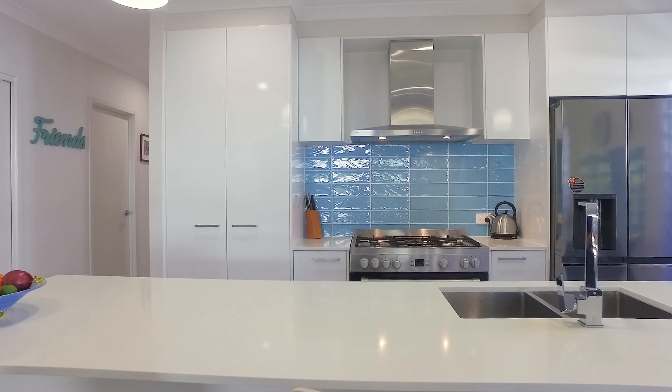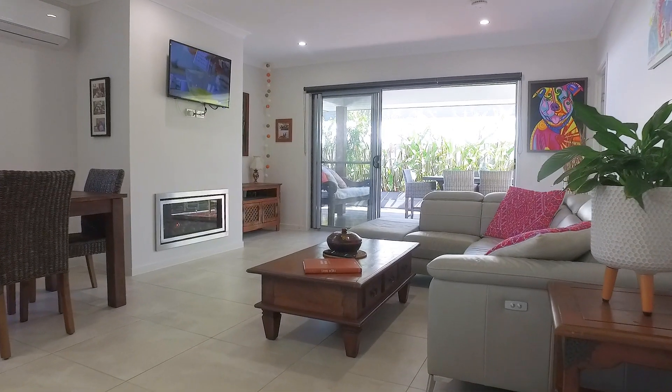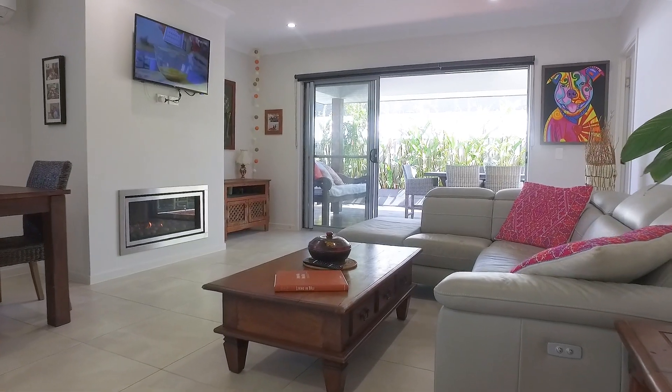This home boasts a beautiful kitchen with Caesarstone benchtops, five burner gas cooktop, a media room, and open plan living with a fireplace overlooking the alfresco.